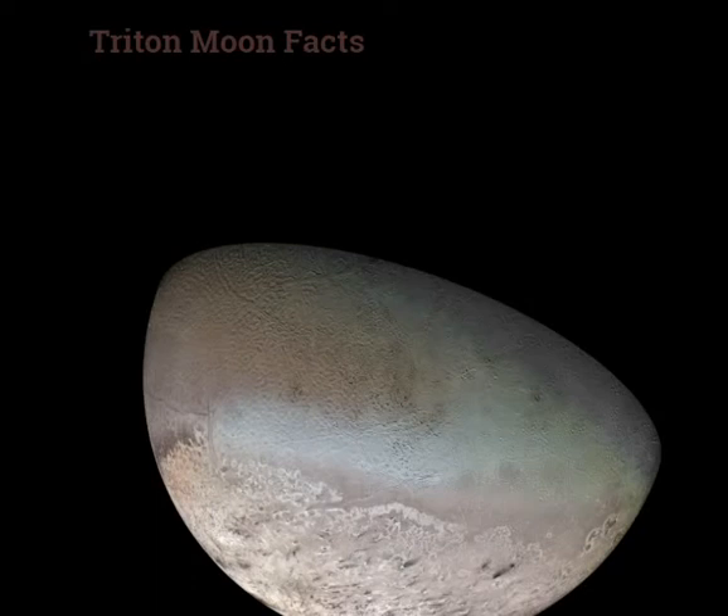Discovery date is October 10, 1846. The discoverer is William Lassell.